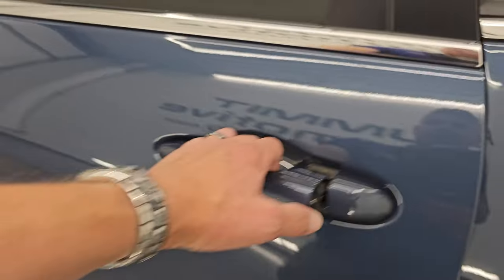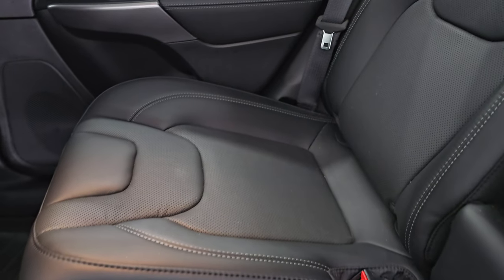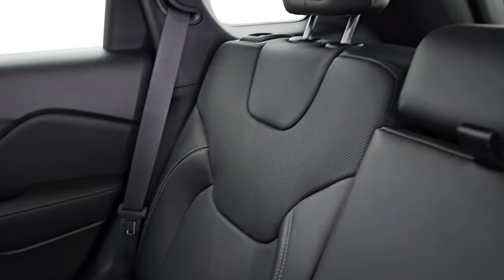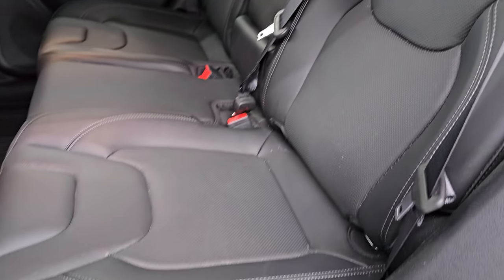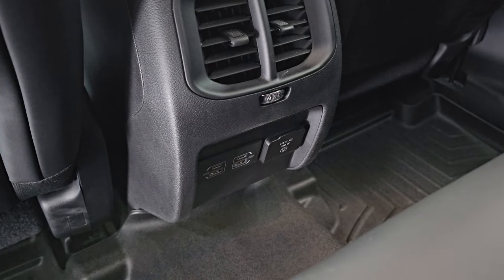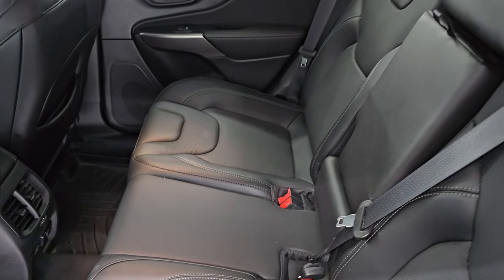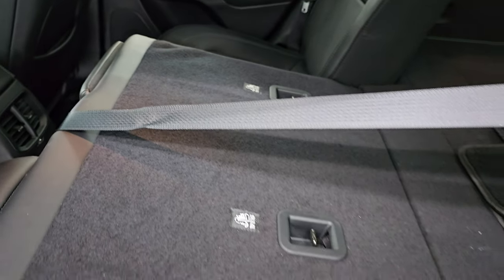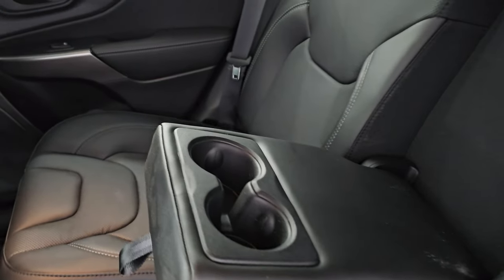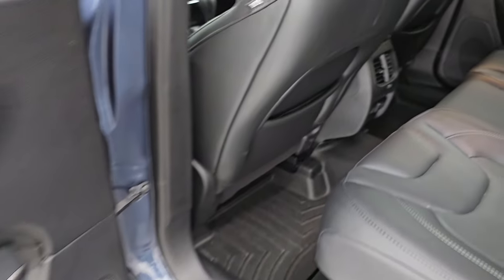The back seats are in fantastic condition. It has the LATCH child safety system for child car seats. It has WeatherTech floor mats throughout. You also get two USB ports, two USB-C ports, and a 115-volt 150-watt plug-in back here. The seats fold down very nice and flat, which is great if you have to haul extra stuff. You also have cup holders back here. Side curtain airbags on the front seats, child safety locks on the back doors, and the insides and bottoms of the doors are absolutely perfect.